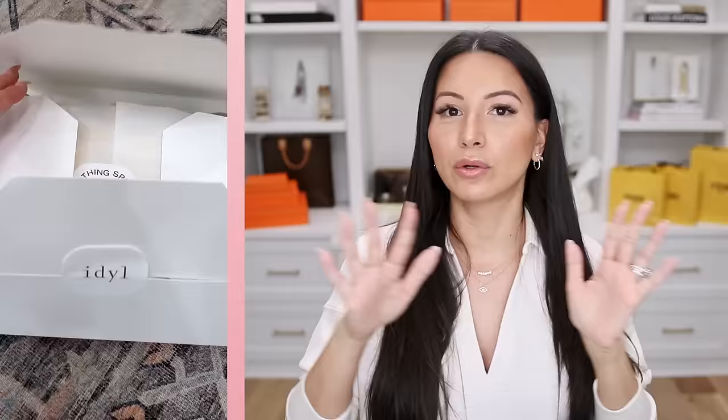Solid gold, lab-grown diamonds — really beautiful quality pieces. The brand in general is amazing, and everything arrives really beautifully packaged. Whether you're buying for yourself or shopping for a gift, I genuinely recommend Ideal. I've been wearing them for years; it's a brand I truly trust and can stand behind. This is a brand that whether I was creating content or not, I would be purchasing from, because I truly love their jewelry.